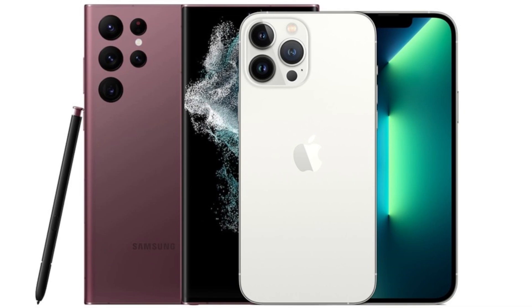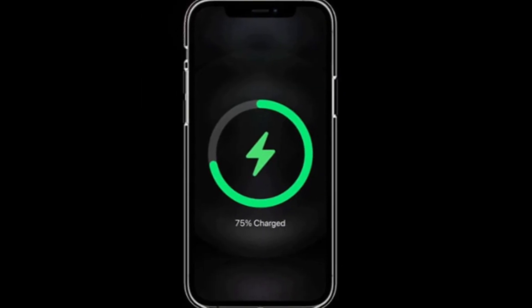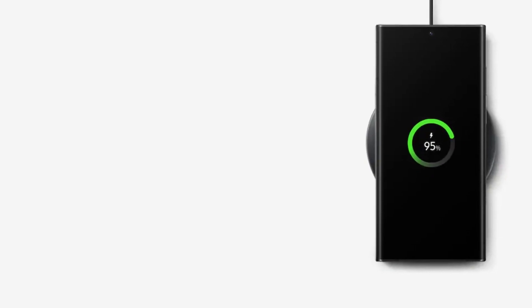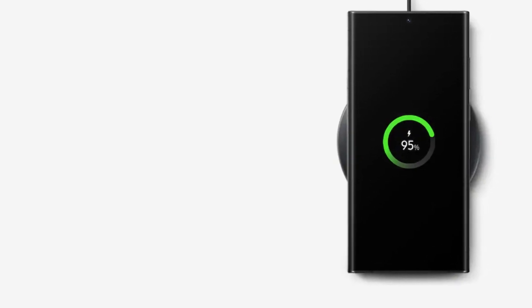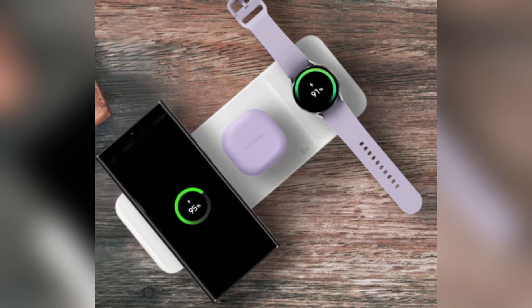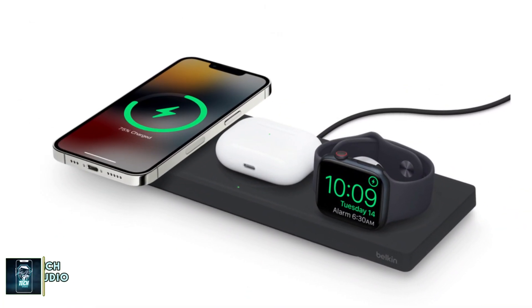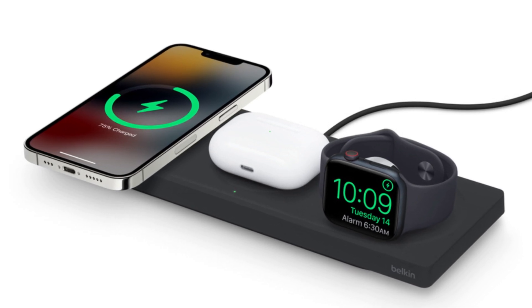Battery and charging. When it comes to battery life, both phones pack a punch. The iPhone 16 Pro Max has a 4,685 mAh battery, while the Galaxy S24 Ultra comes with a slightly larger 5,000 mAh battery. However, Samsung takes the lead in charging speeds, offering 45-watt wired charging compared to the iPhone's 20-watt. For wireless charging, Apple's MagSafe offers 25-watt, while Samsung's wireless charging maxes out at 15-watt.